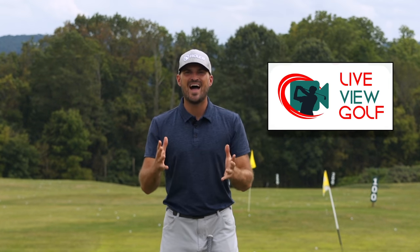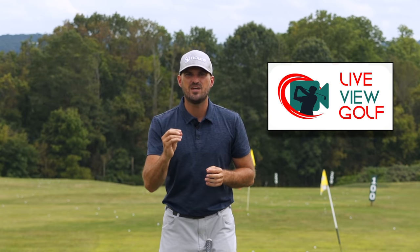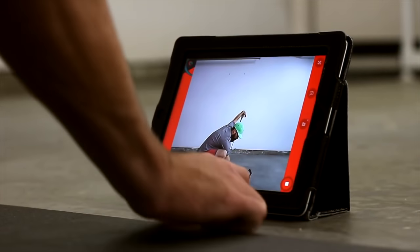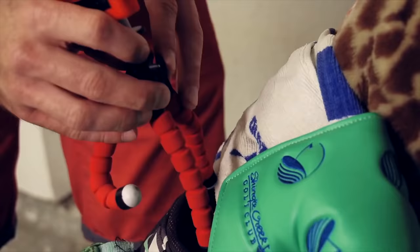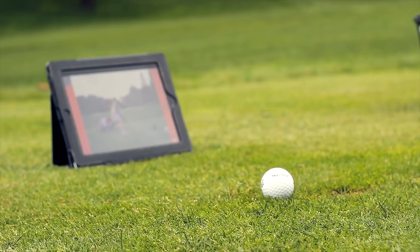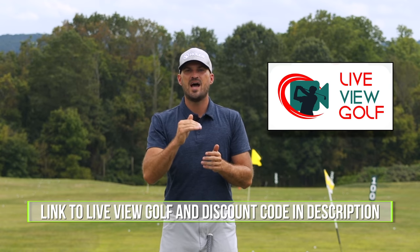I want to talk to you today about LiveView Golf. You need feedback when you're practicing — you need to know if you're actually doing what you're trying to do. The best way to give yourself feedback is video, and being able to see yourself simultaneously as you're doing a movement is the best form of video feedback. LiveView is super easy to use: set it up behind or in front of you, connect it with your iPad or phone, pop that on the ground, and you can see yourself as you're doing it. Check out LiveView Golf — link in the description with a coupon code.